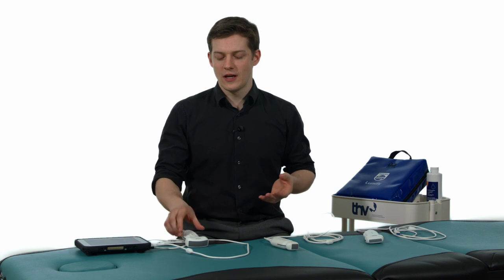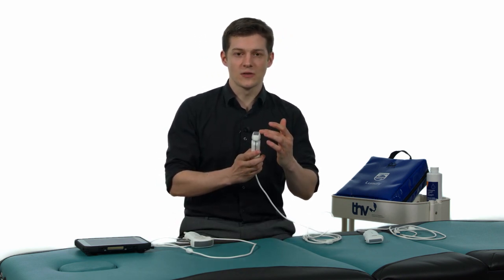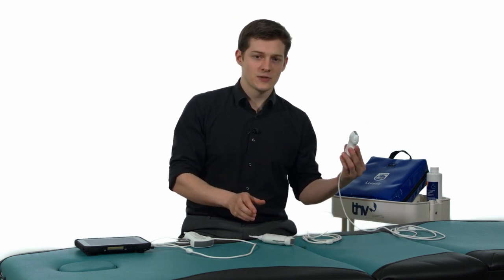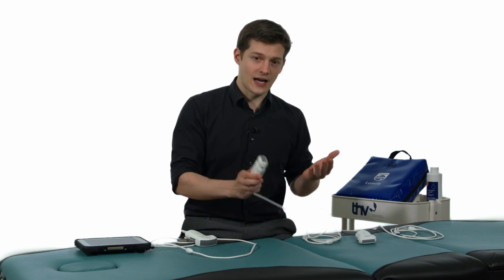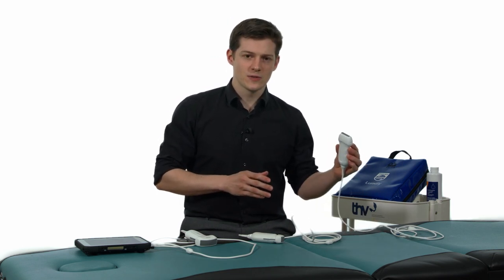Now let's look at our device and the transducers available. You can basically use any transducer and any machine. You can use a convex probe for greater depths, a cardiac probe with a smaller surface, or a linear transducer. Be aware you should use a transducer with a specific lung preset. For detection of pleural effusion, use a convex or cardiac probe. For lung sliding or small consolidations, use a linear transducer for high resolution, though with less depth. Use your machine, get used to your machine, and always use the same settings.